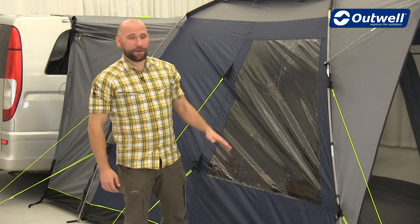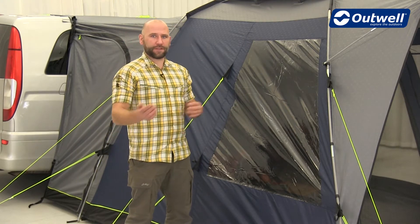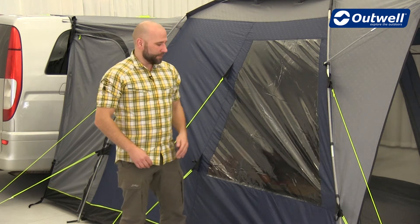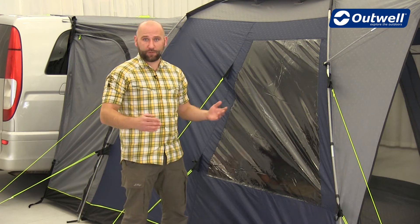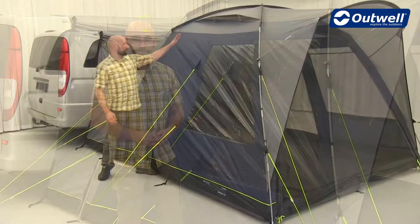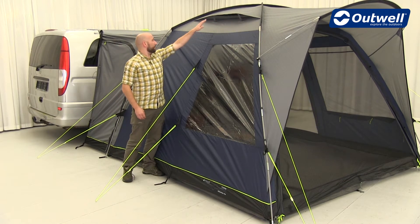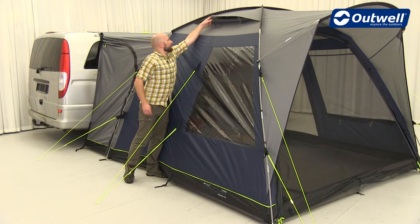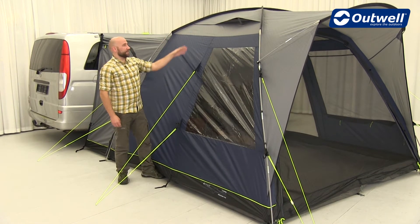Here we notice our large tinted windows which add a bit of privacy, as it makes it more difficult to look from the outside in while not obstructing the view from the inside out. These can of course also be fully closed off using the toggle-up curtains which I'll show you once we go inside the tent. At the top we find our rain-safe top ventilation which can be easily opened and closed for some added airflow throughout the tent.